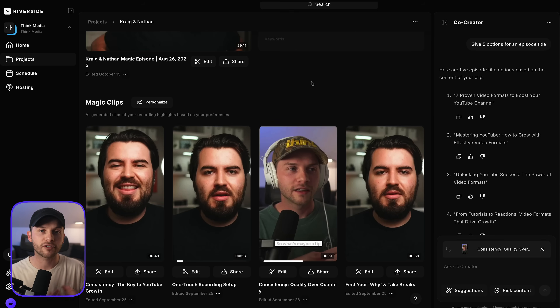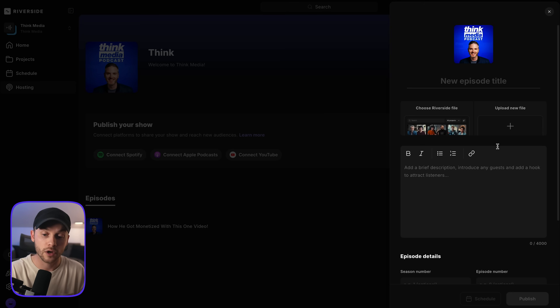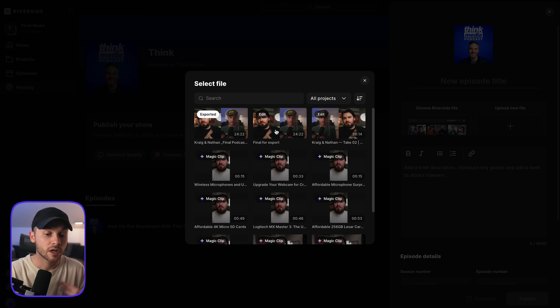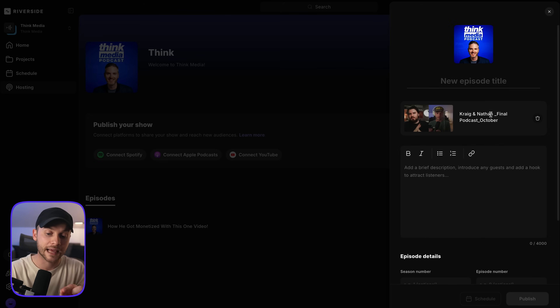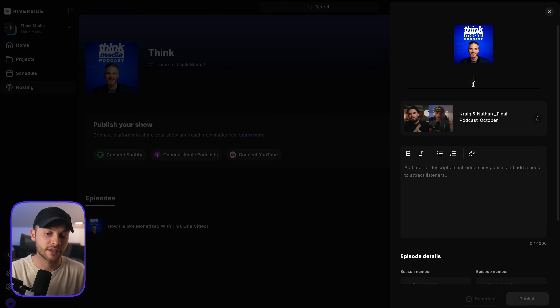The beauty of Riverside is they now offer hosting, so you literally do not have to leave the platform for any part of this process. You can click on the hosting tab, create your show — we've already connected ours — and connect your Spotify, Apple Podcasts, or YouTube accounts and upload episodes. I can choose a Riverside file like the podcast Nate and I just finished, add the show description that co-creator helped me build, add an episode number and title, and easily within a few hours of recording, have it fully edited, packaged with titles and descriptions, and distributed to all listening platforms.